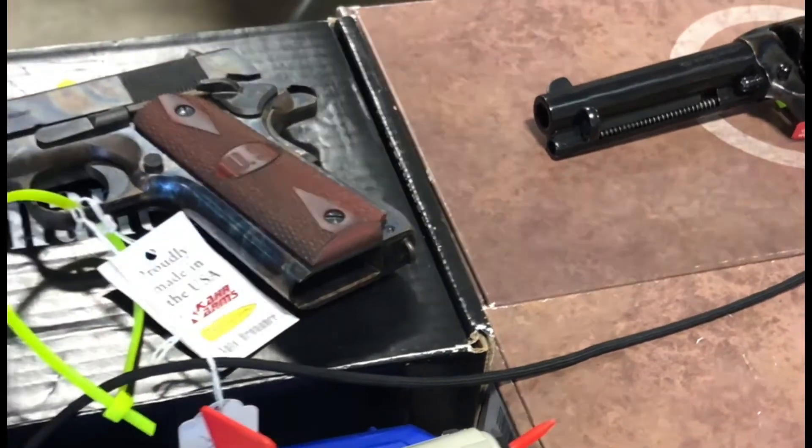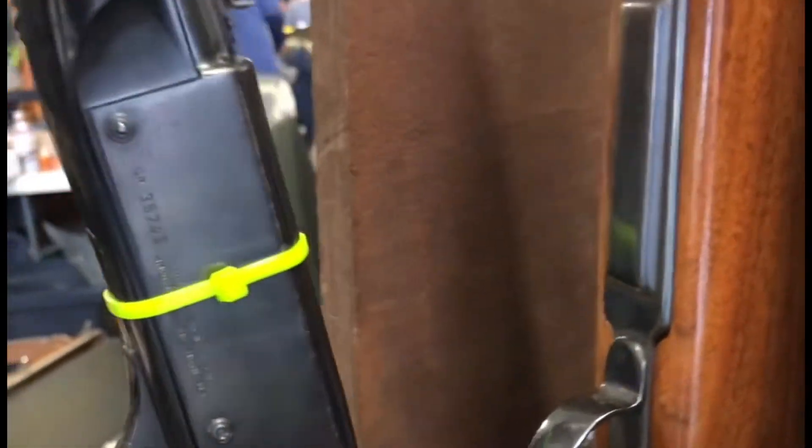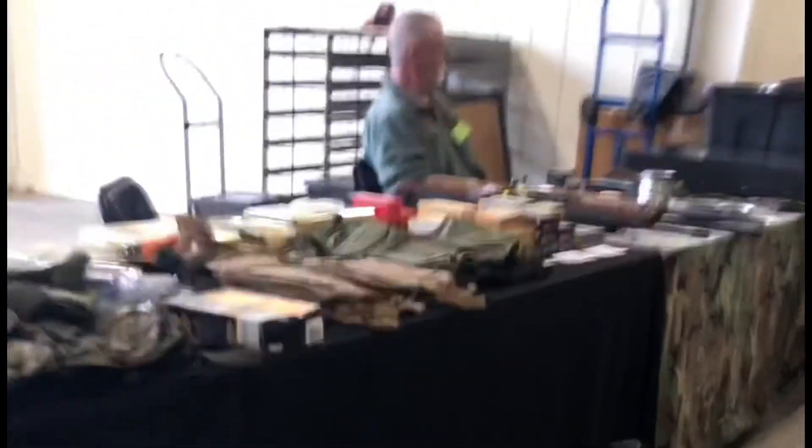This case-hardened 1911 was gorgeous, and I hate that I didn't get it in focus better. It carried a pretty steep price tag too. More rifles, older rifles, shotguns. I'd like to get a Remington Nylon 22, so I did look at this one a little closely. I want one of the nickel-plated ones though.